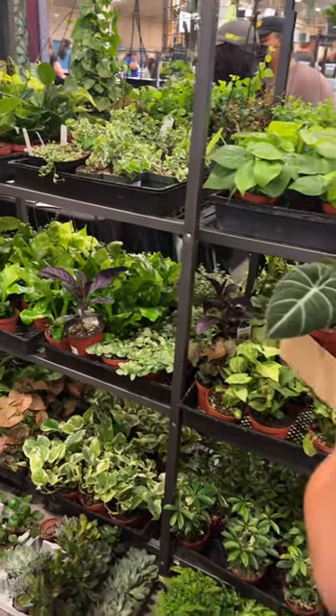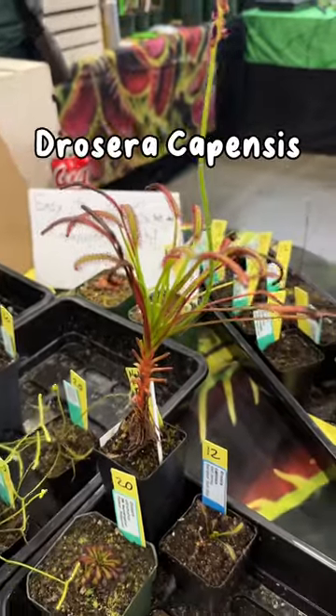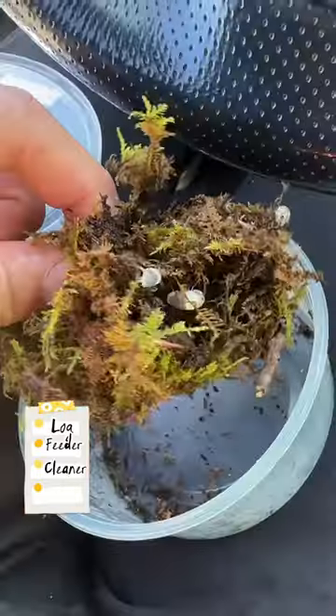Of course, my favorite part of the expo was the plant section — check out these weird looking carnivorous plants. I ended up walking away with a log, a magnetic feeder, glass cleaner, and these panda isopods.